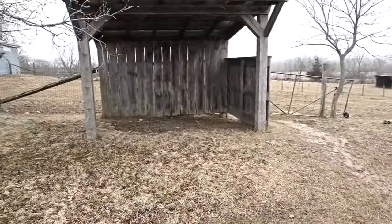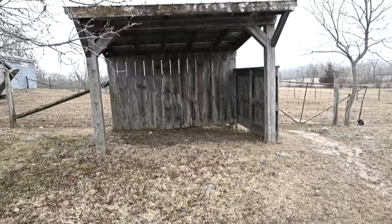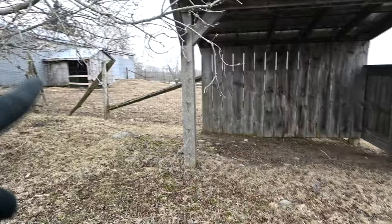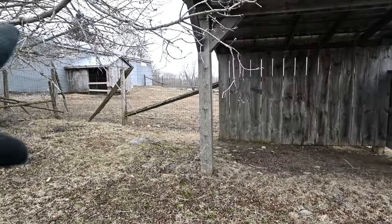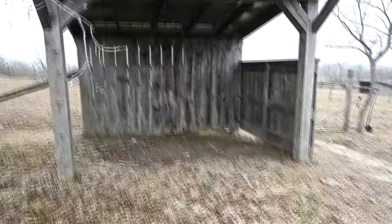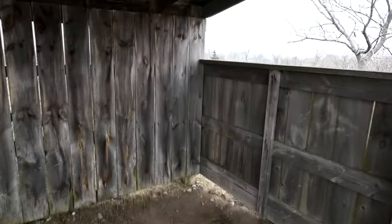Sam and I have been talking about what we want to do — we both definitely want guineas. He suggested we take this little shelter, finish it off, and fill it in so that nothing can get in, and raise our guineas in here. I love that because it's close to the water. Eventually we can even keep ducks and geese in here. He's going to do that as soon as it warms up — fill in the bottom and put some kind of flooring in, so it'll end up being like another coop.